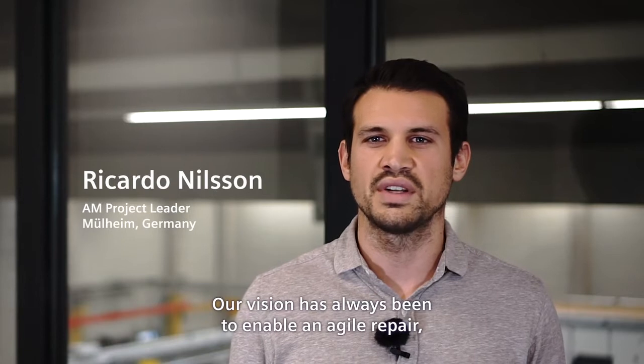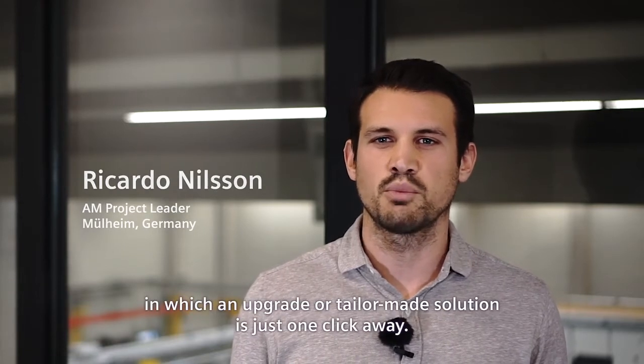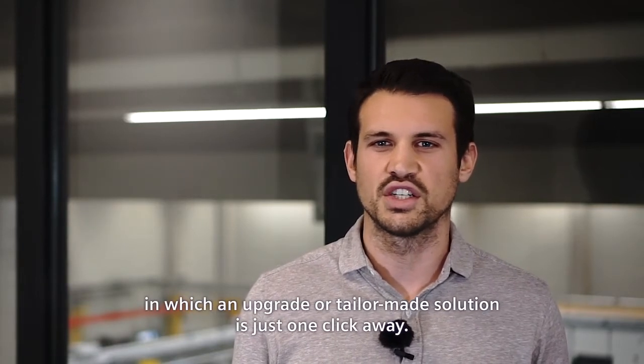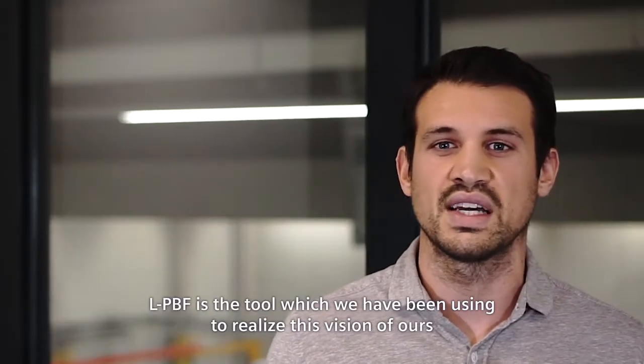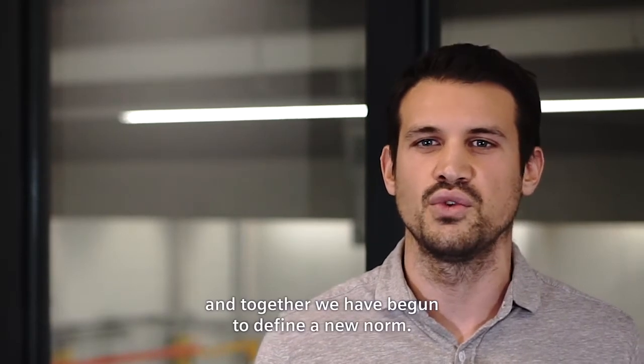Our vision has always been to enable an agile repair in which an upgrade or tailor-made solution is just one click away. LPBF is the tool which we have been using to realize this vision of ours. And together, we have begun to define a new norm.